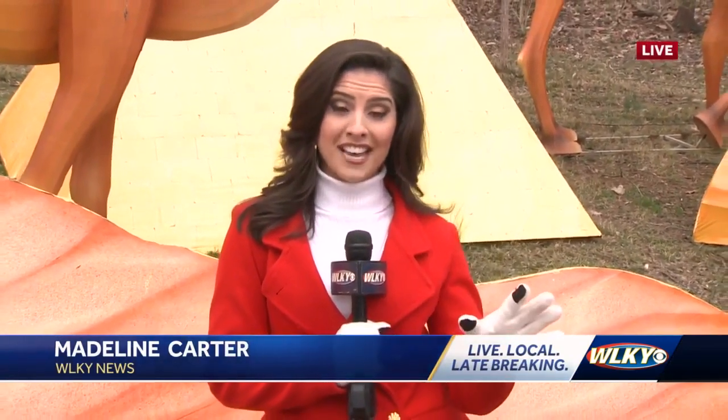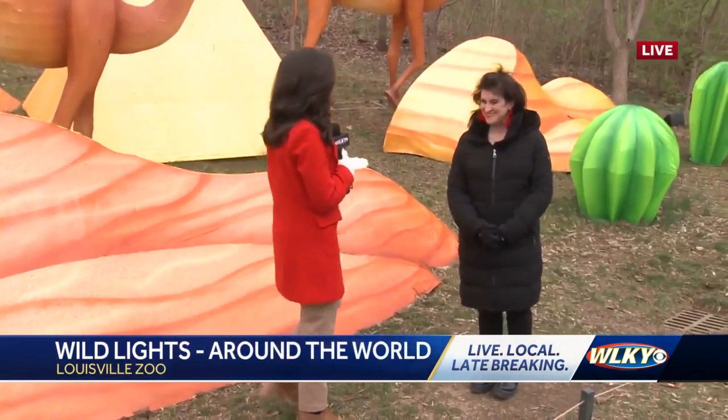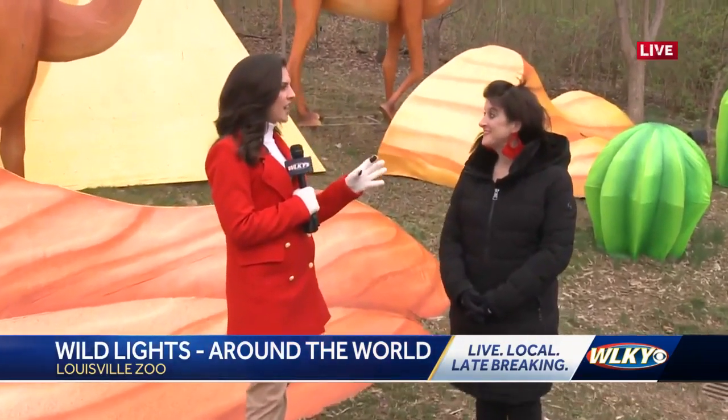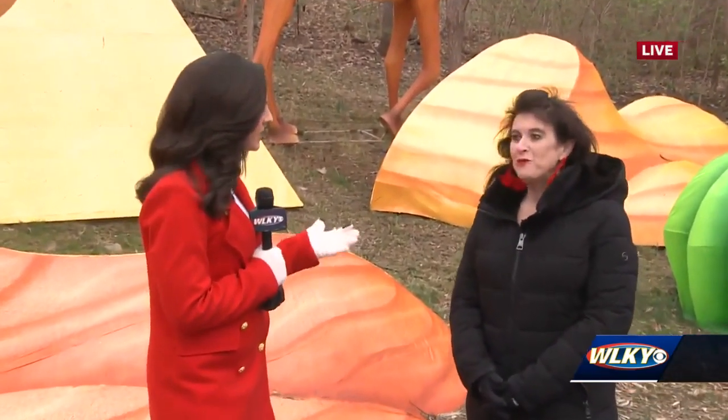You can expect all sorts of wild lights. They have 50,000 LED lights scattered throughout the Louisville Zoo. We have Kyle Shepard here with the Louisville Zoo. Kyle, talk about the different zones — I understand you walk 1.4 miles throughout the zoo. What can you see at the Wild Lights Festival?